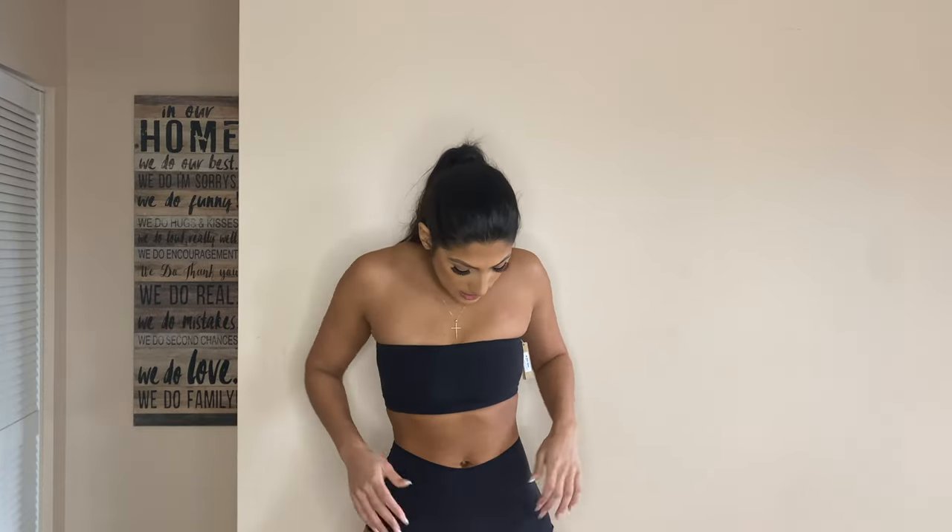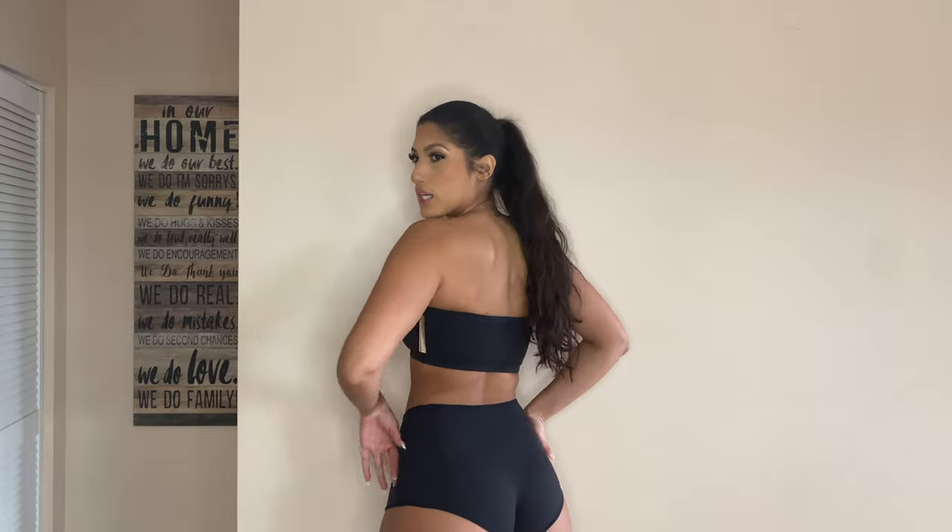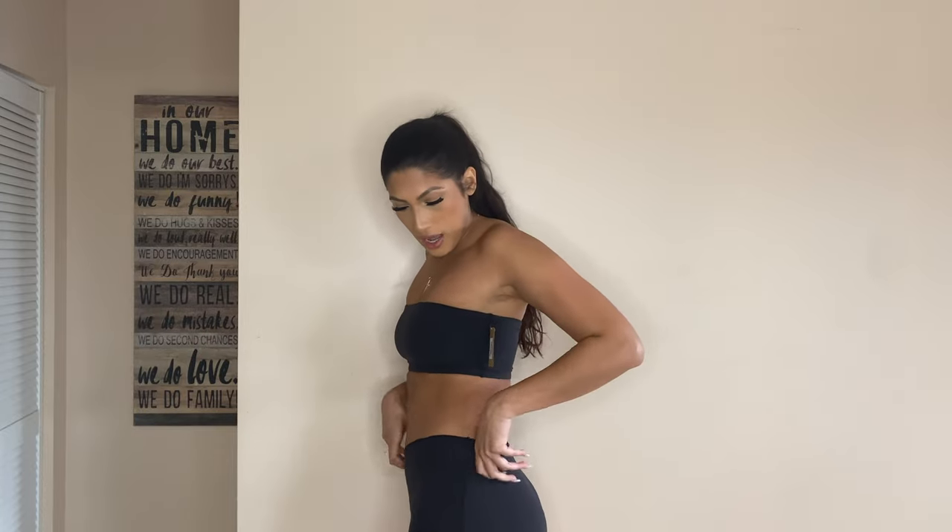I got these boy shorts in about five different colors — you can also get them in a pack on Skims which makes it a little cheaper. Here are the black ones, and I can't stress enough how amazing the material is — it's super stretchy. You can stretch it way out and it still feels buttery smooth. You can play around with the fit: make them cheeky, wear them low, or pull them up for a high-waisted look.